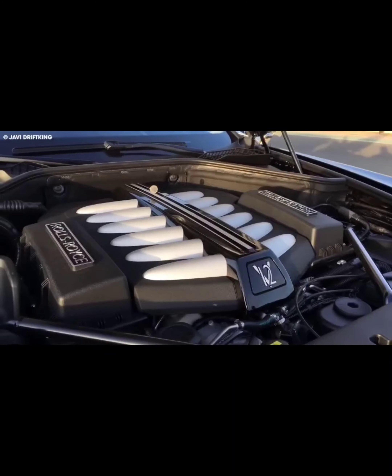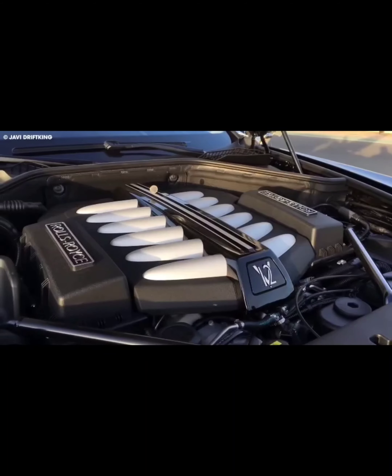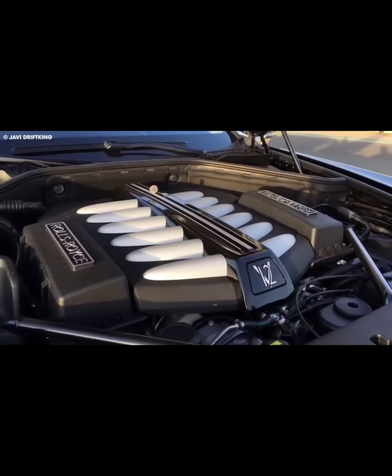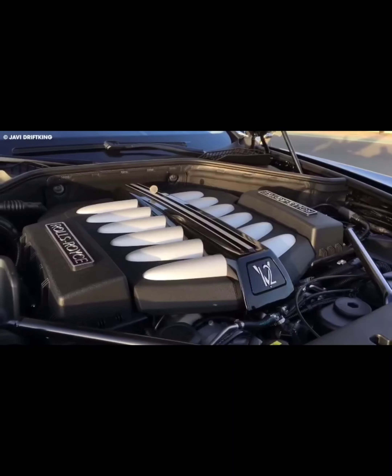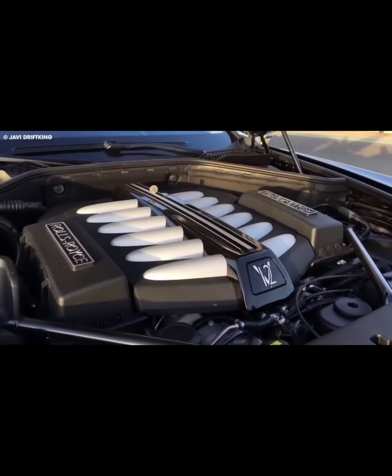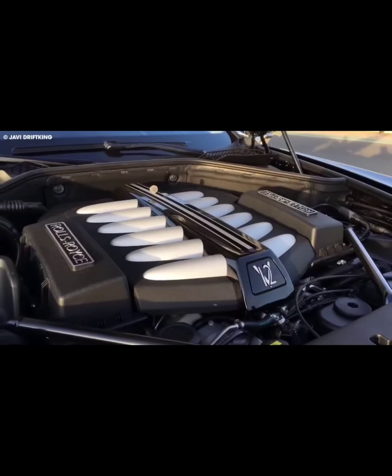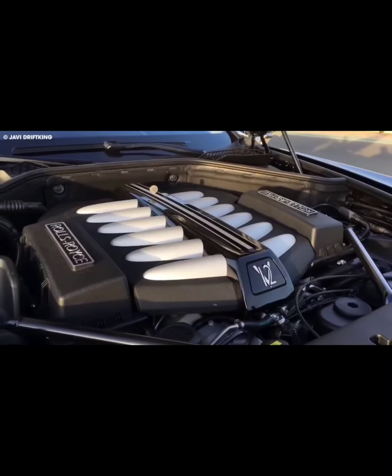The Bugatti Chiron Profile is a unique and functional car that exudes elegance and beauty. Its exceptional performance, stunning design, and luxurious interior make it one of the most impressive hypercars on the market — so no one is surprised that it became one of the most valuable cars ever auctioned, at 9,792,500 euros, or about $10.5 million.